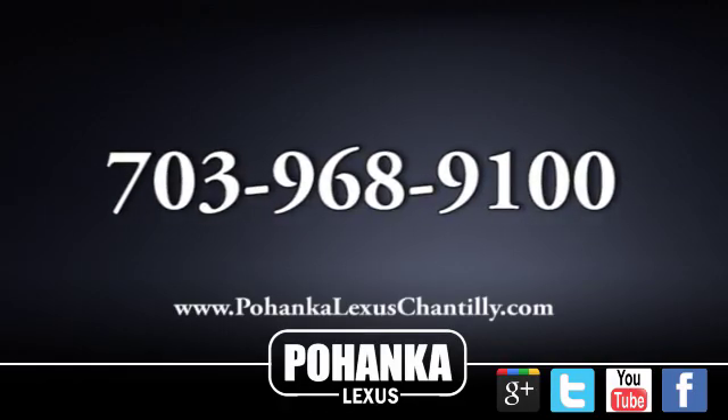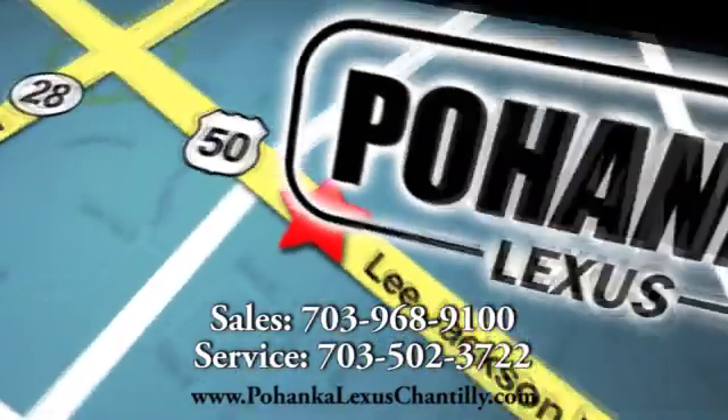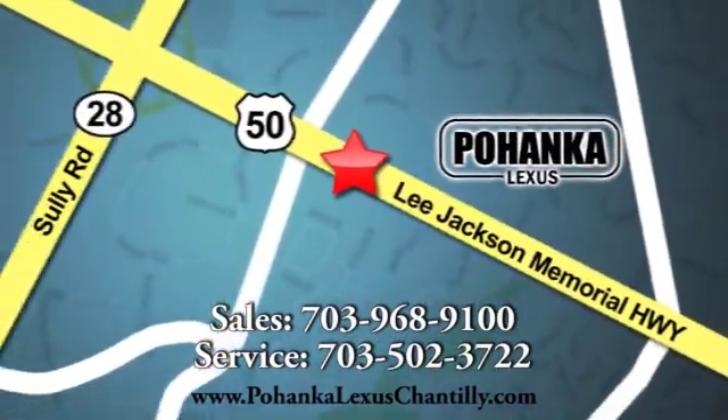Call us now for more information on this vehicle or visit today. We're conveniently located at 13909 Lee Jackson Memorial Highway in Chantilly, Virginia.